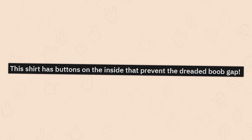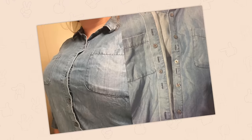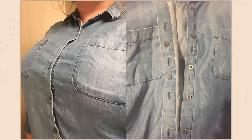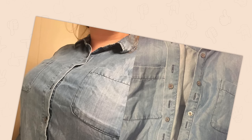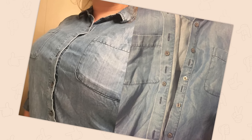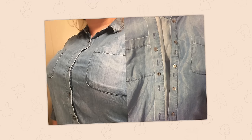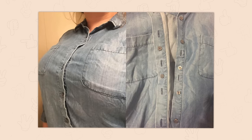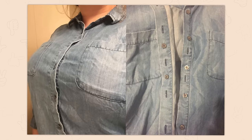This shirt has buttons on the inside that prevent the dreaded boob gap. I would love this as a guy for my lower stomach. Please tell me I'm not the only guy who suffers from buttoned shirts that clearly want to show everyone your snail trail. Why don't you just get a larger shirt? Because small fits me! It's just that my butt is big so it causes my back to bend a little — that's probably scoliosis, not sure — which then protrudes my stomach out a bit more which causes the shirt to show the snail trail. It's a dilemma. I suffer.